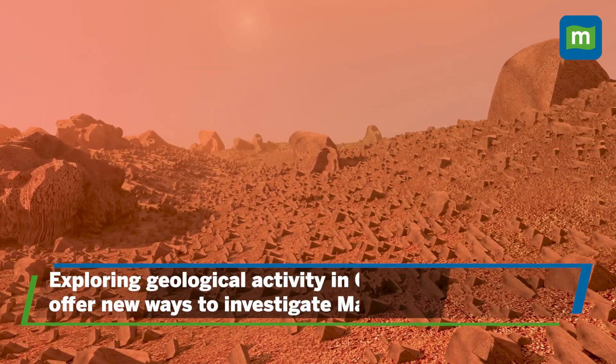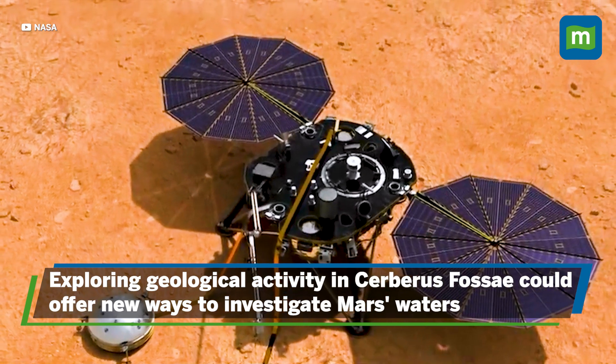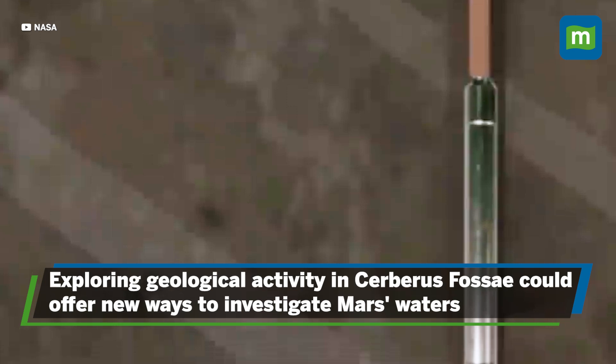Scientists suggest that looking at geological activity on Mars, such as in the Cerberus Fossae region, might offer alternative ways to explore these waters.